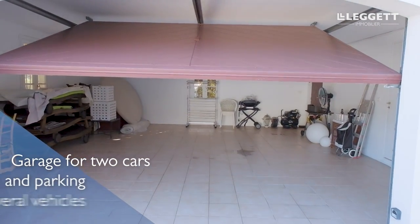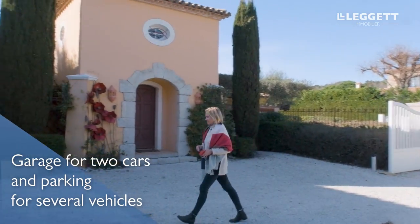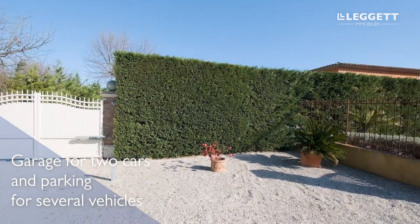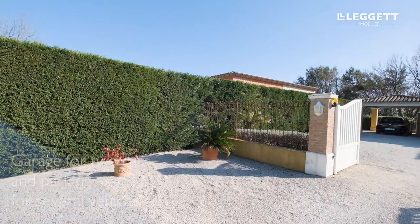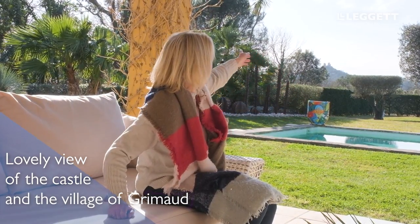There's plenty of parking at the front of the property as well. There are gates to come in and very high hedges surrounding it, giving total privacy, and it's fenced. We also have a beautiful view from the garden where I'm sitting right now of the medieval village of Grimaud up on the hill.